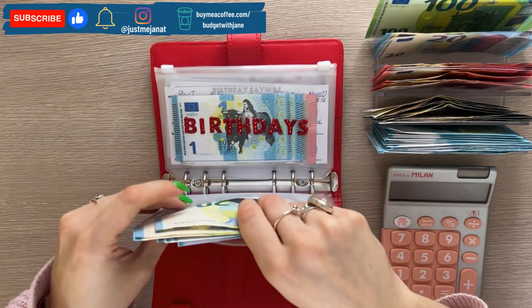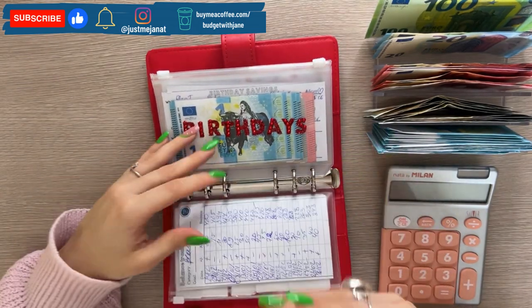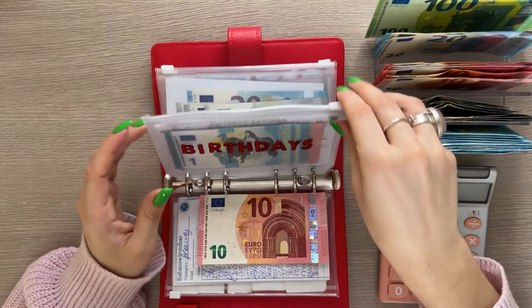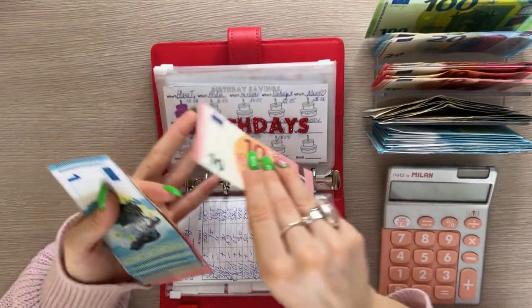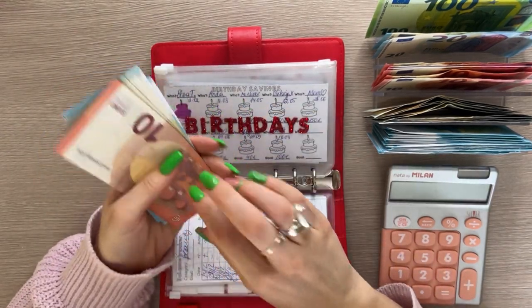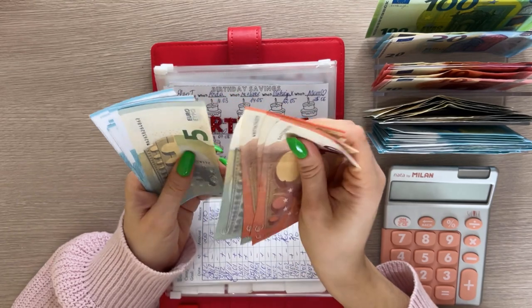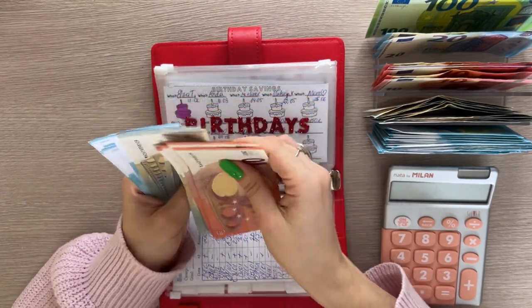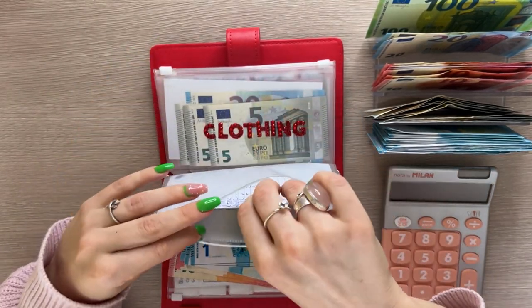I'm not a fan of counting categories I don't stuff because it feels too repetitive. Birthdays is next and it's going to get 10. I believe we're going to fully fund another birthday today. Let's check — 10, 20, 30, 40, 45, 50, 55, 60, 61, 62, 63, 64, 65. We needed 30 to fund my godmother's birthday.